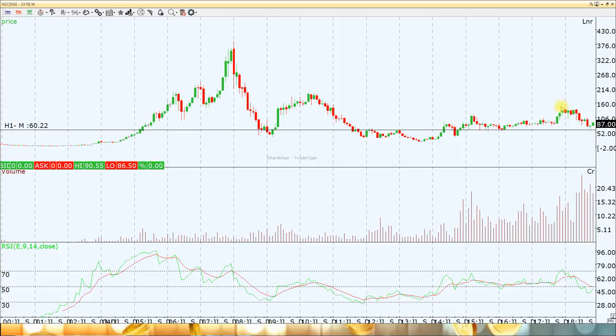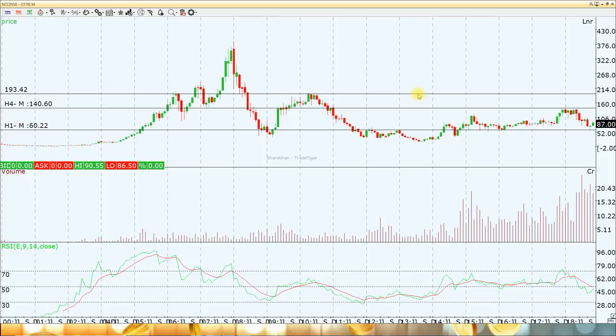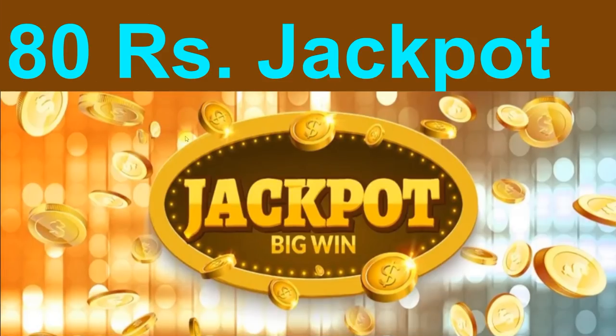The minimum target is 140 rupees in the next one year. These are the two important targets for NCC in the next two years, with the most crucial support level at 60 rupees. If it closes below 60, you should cut your position and exit. This is a mind-blowing multi-bagger stock currently at 87 rupees. If you are planning to start a position, you can start with a small quantity.